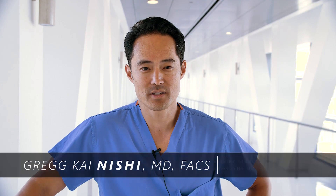Hi there, my name is Dr. Kai Nishi, and I'm a surgeon operating here at Cedars-Sinai Medical Center.